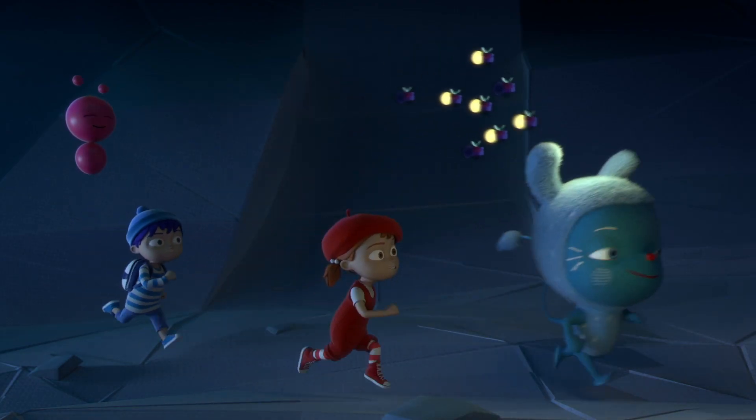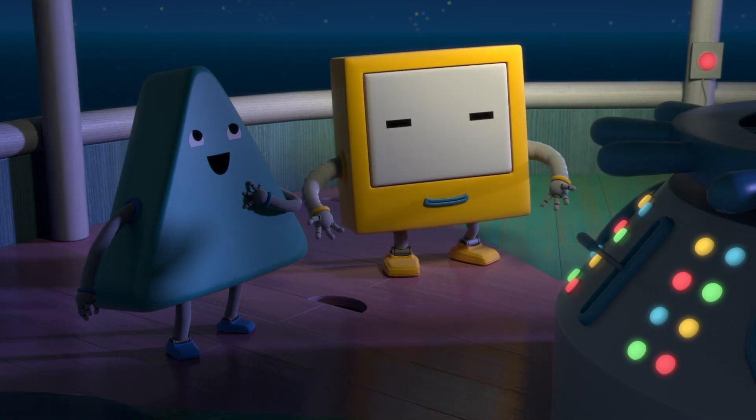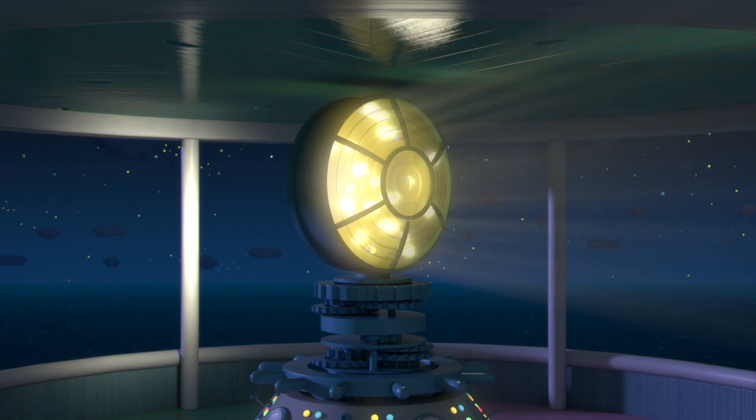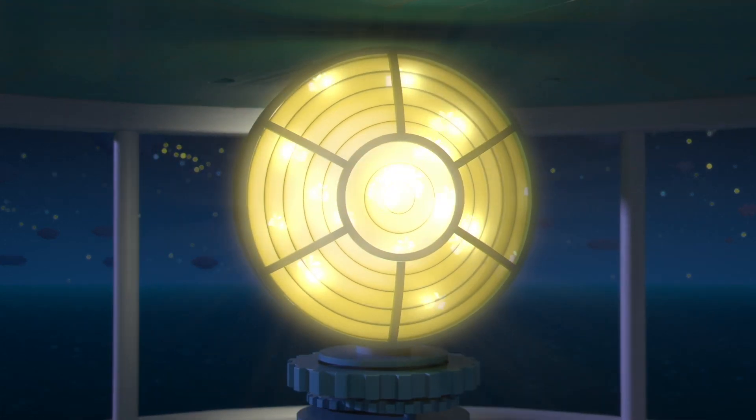Let's go! Now the ships can be safe in the dark, thanks to phosphorescence. It doesn't use electricity and never runs out. You're brilliant, fireflies!